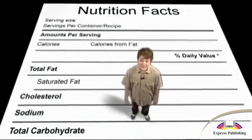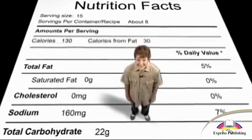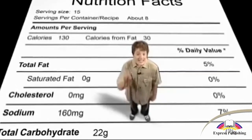Every label looks pretty much like this. What's in it is over here, and here are the percent daily value numbers. The percent daily value number is the percent of what one serving gives you out of the recommended 2,000 calories in one day.